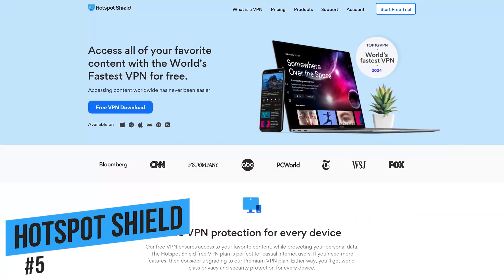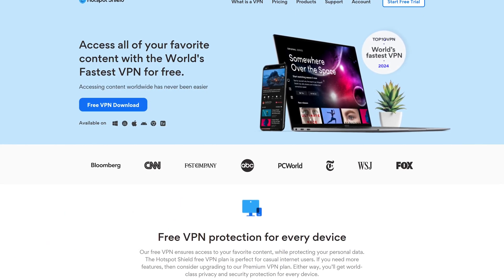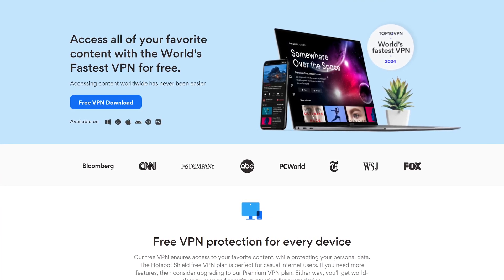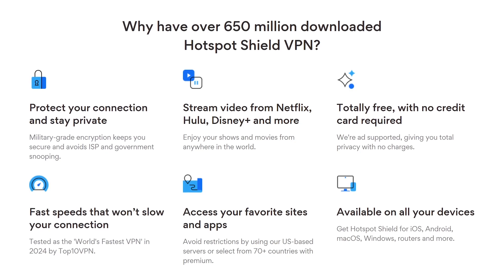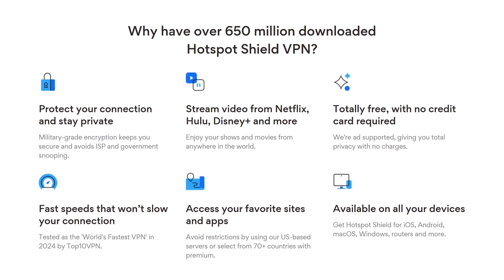Starting off our countdown at number five is Hotspot Shield. For each of these I'll be going over the pros and cons to help you make a more informed decision. With Hotspot Shield, it's a good one for beginners with programs and apps that are easy to get set up and use. On their free plan, the data limit is up to 500 megabytes per day, adding up to around 15 gigabytes per month.